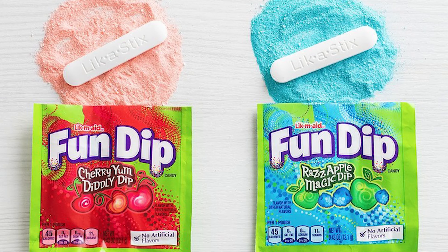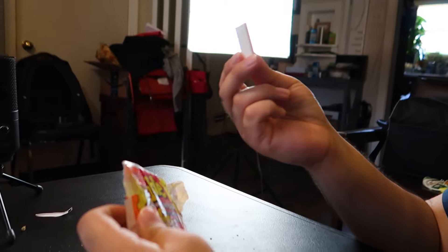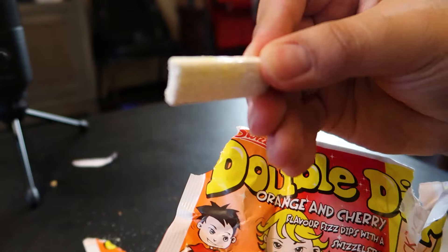Next we have Double Dip Orange and Cherry. What I'm thinking this is, is Fun Dip — it feels like Fun Dip. The stick actually has a flavor. We went for the orange flavor. That's good — the orange is good. A lot of flavor to it. The cherry tastes like cherry, and not super sweet. We put so much sugar in ours. That's why we're all fat.